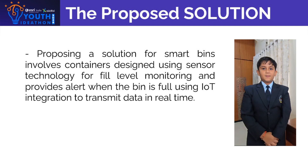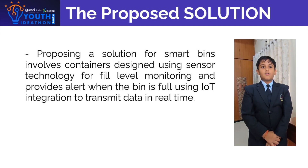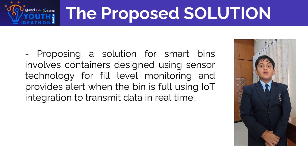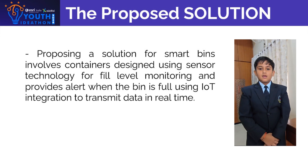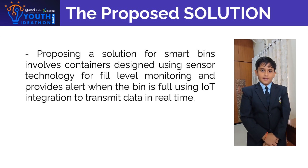The Proposed Solution: A solution for smart bins involves container design using sensor technology for fill-level monitoring, and provides an alert when the bin is full, using IoT integration to transmit data in real time.